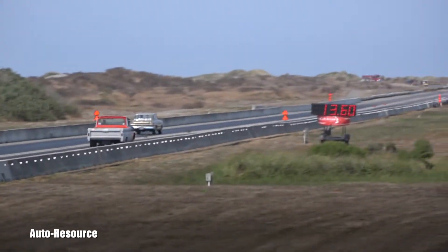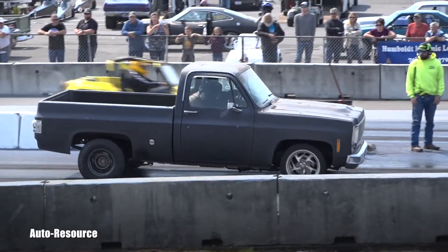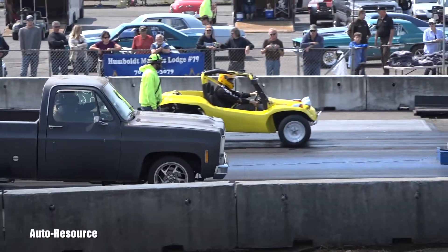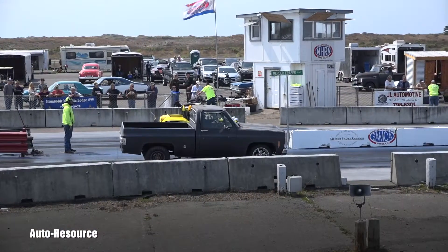Time trials after initial purchase. Luis Torres, Rich Marlin, with the win going on to round 2.